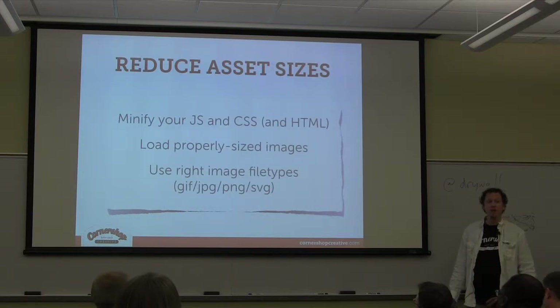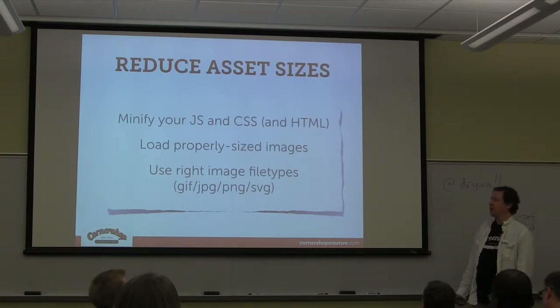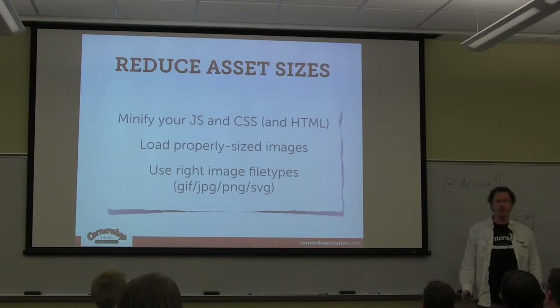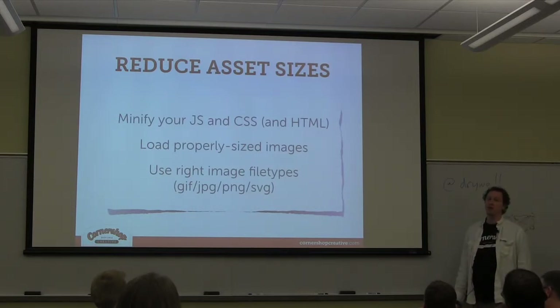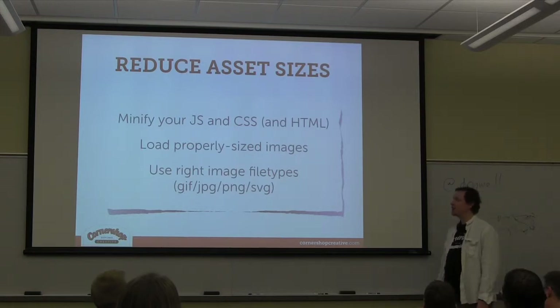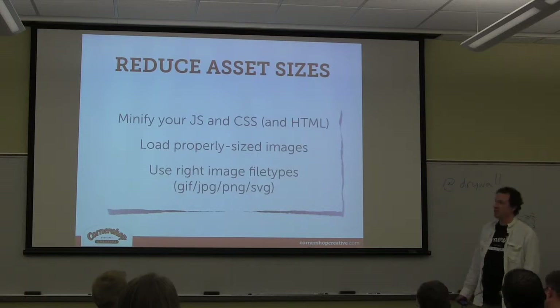Also, if you care about retina, do your best — the web is still trying to figure this out. Some people say just send everybody your double-sized images and browsers will scale it down, but you're effectively doubling the payload for most people who don't have retina or high-DPI displays. Try to spend some time making sure you're sending users the images at the size they're actually viewing them.